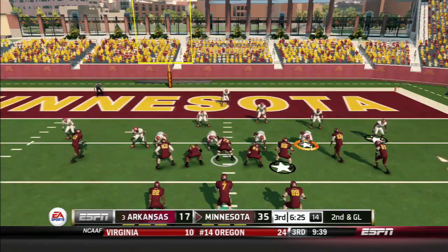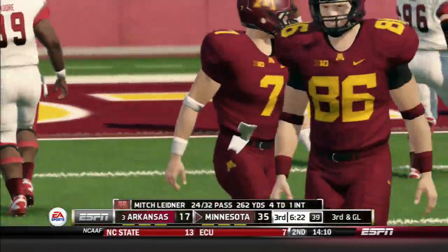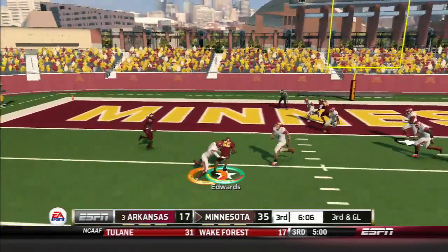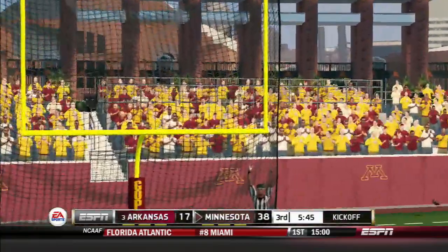They'll bring him back. Quick throw on to the receiver — incomplete. And he's taken down. Kicks away and they tack on three points.